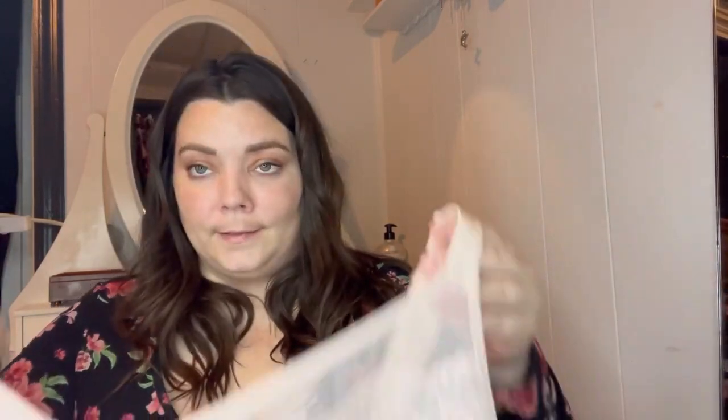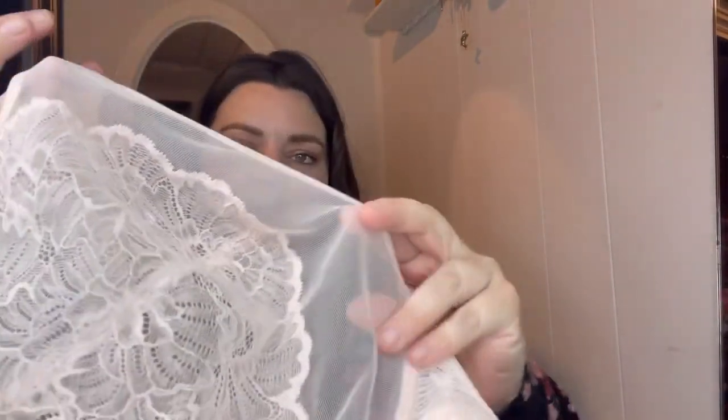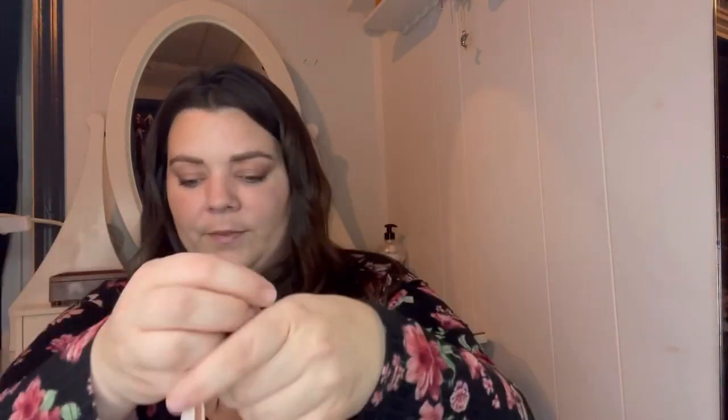This next bra is like the first black one — the pink lace blossom unlined bra. It has the same detail, just in a very light pink. This works great for light colored t-shirts and outfits you want to wear. It has the thick straps and four clasps in the back. It is a great bra and I love it so much as well, and I will try them on for you.